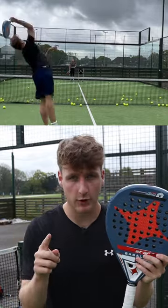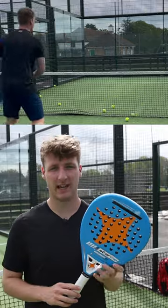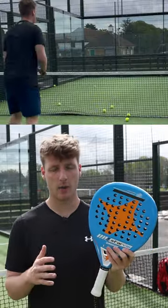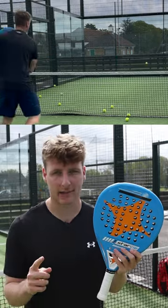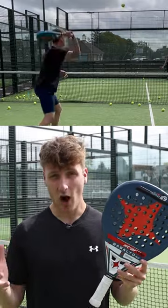Five best paddle shots to win the point and crush your opponents. Number one: forehand volley. This shot takes up 17% of winners in the men's professional game. Play this shot down the middle in a high-to-low motion and make sure to add backspin.